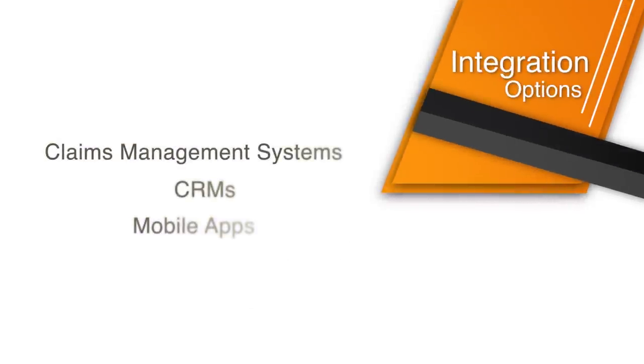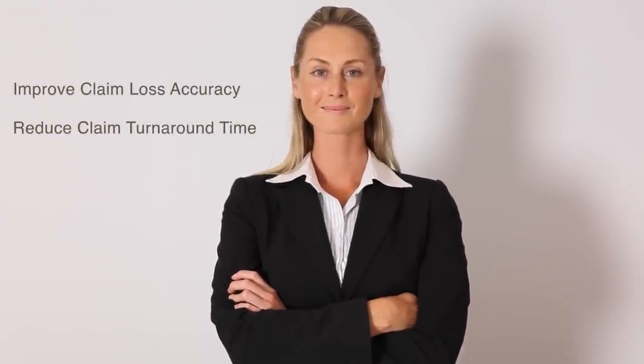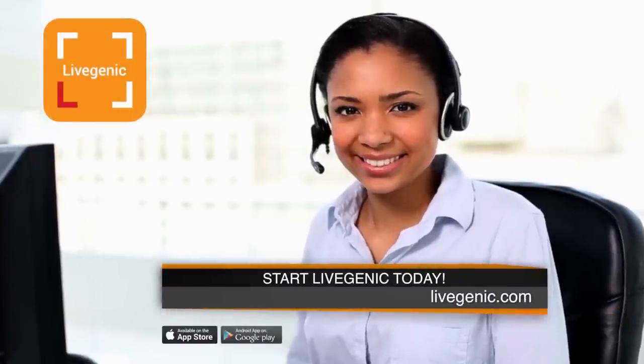Want to integrate? No problem! Our platform is designed for simple integration with other systems and mobile apps. Livegenic real-time guidance enhances remote claim handling capabilities to improve claim loss accuracy and reduce claim cycle times. Start Livegenic today!